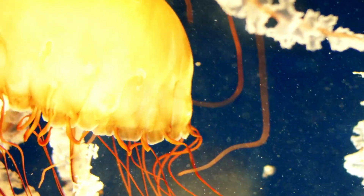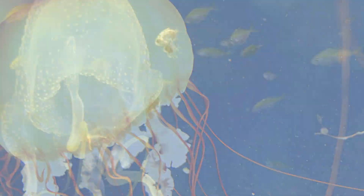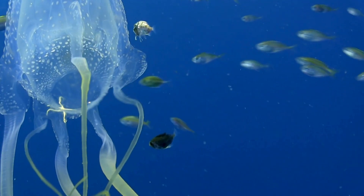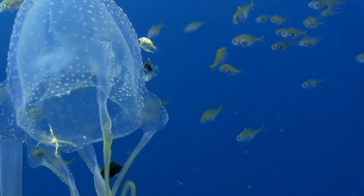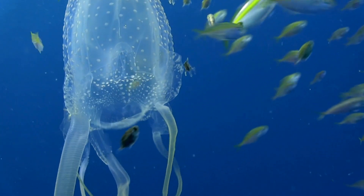They use their tentacles to catch food. When a fish or tiny animal touches those tentacles — zap. The jellyfish's stingers paralyze it, and the food gets pulled into its mouth, which is right in the middle of its body.